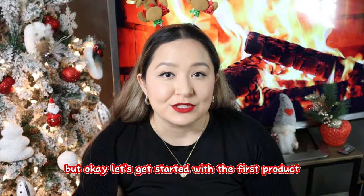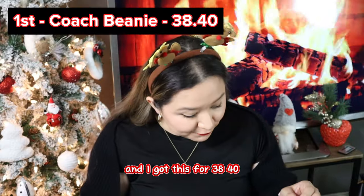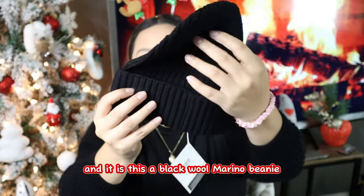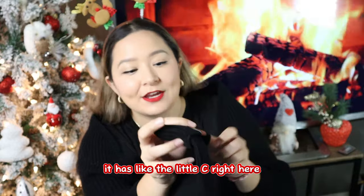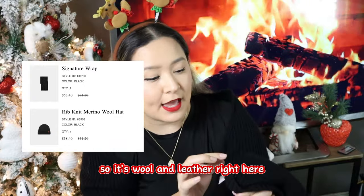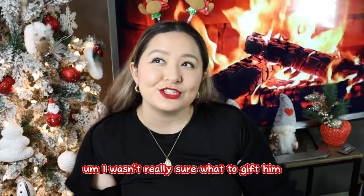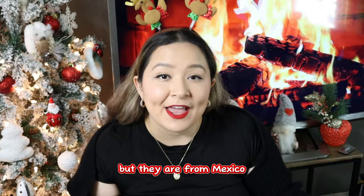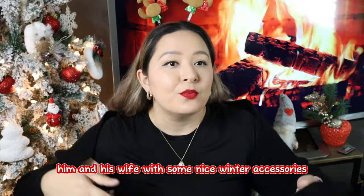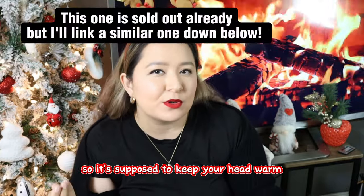Our first product is the Coach Beanie and I got this for $38.40. It is this black wool merino beanie — it has the little C logo and it's 100% wool with leather trim. This is a gift for an older guy in his 50s. They're from Mexico and not really used to Texas weather, so I decided to gear him and his wife with some nice winter accessories. It's made out of wool so it's supposed to keep your head warm.